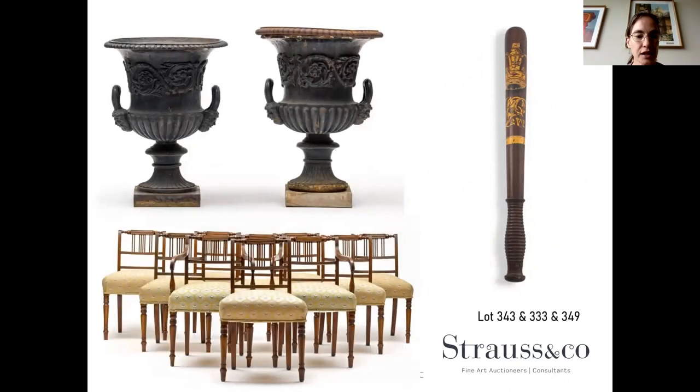On the furniture side we've got the usual array — a lovely set of Georgian chairs below and a pair of urns above. I particularly like urns — they're really decorative and very imposing. The one on the right seems to have had a slightly wobbly day at the top, but they are amazing. They're big, imposing, a decorator's dream — you can have them outside in a garden or in front of your home. Generally they're just statement pieces.